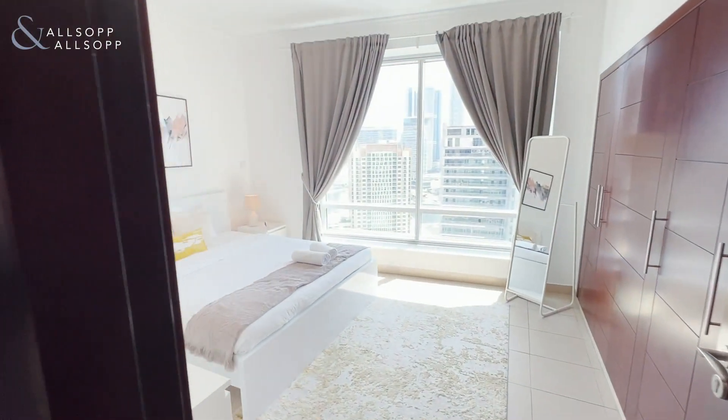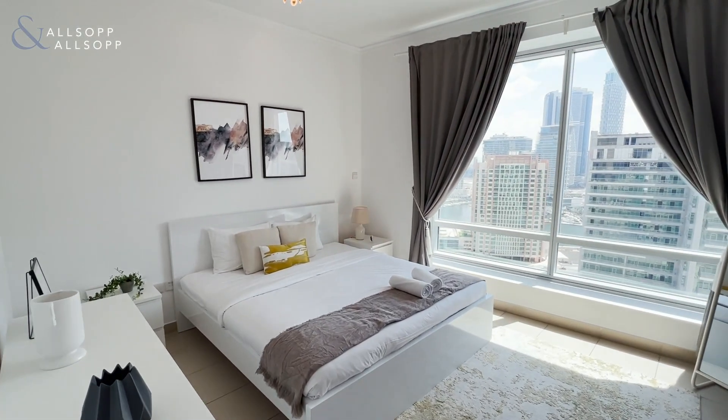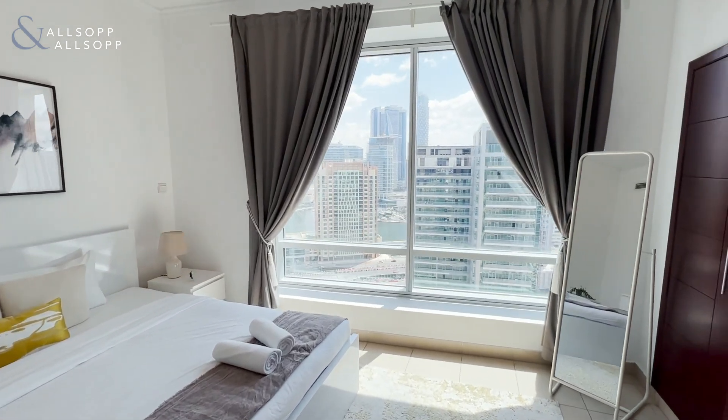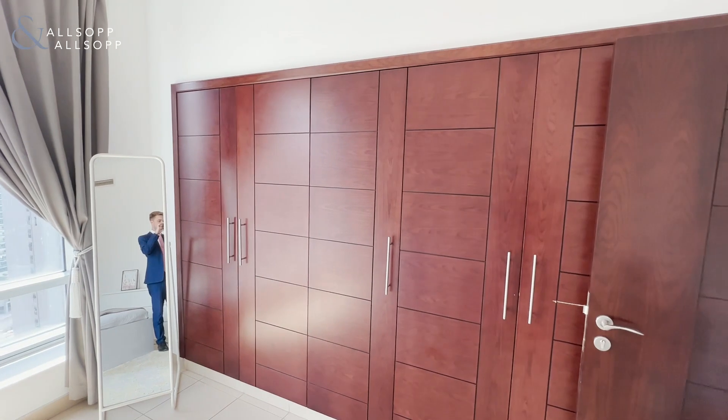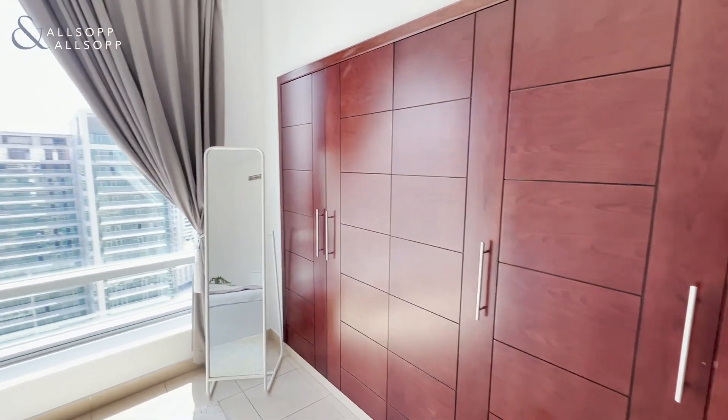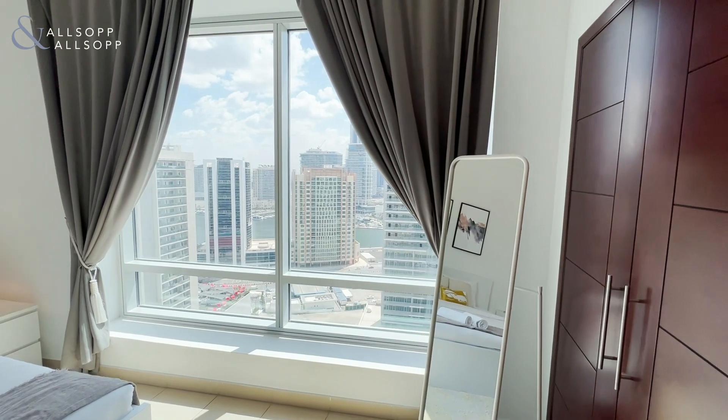Then we carry on through to the bedroom with plenty of built-in storage space and some stunning views over the canal.